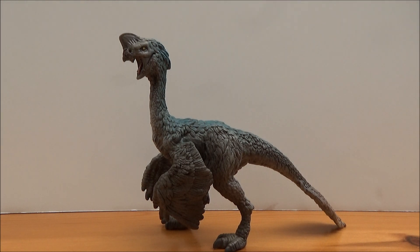Oviraptor, which today means 'egg thief', is a genus of Oviraptorid that lived in the late Cretaceous period around 70 million years ago in what is now modern-day Mongolia. It was around two meters long, about one meter tall, and around 30 kilograms in weight.